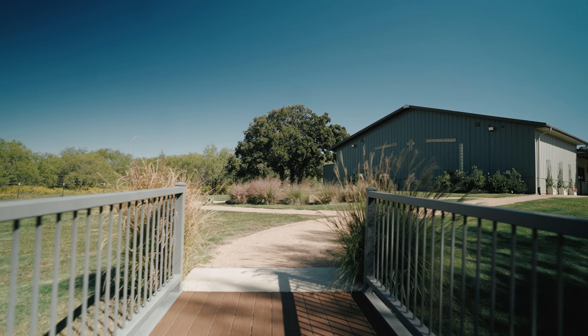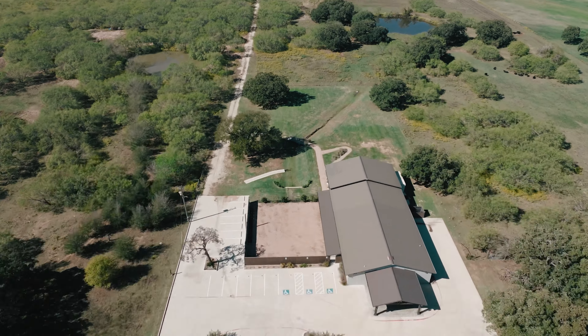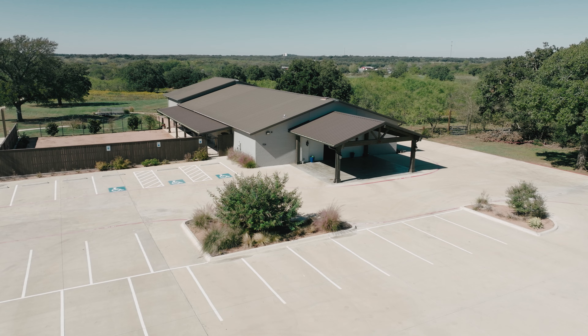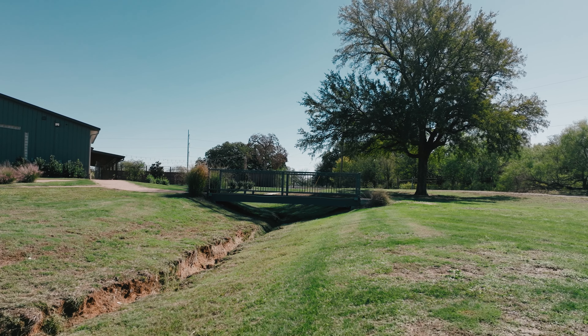Perhaps one of the best features of this property is that it sits on six acres, with part of that being road frontage along the main highway. This gives a new owner the ability to expand, truly giving this endless possibilities.